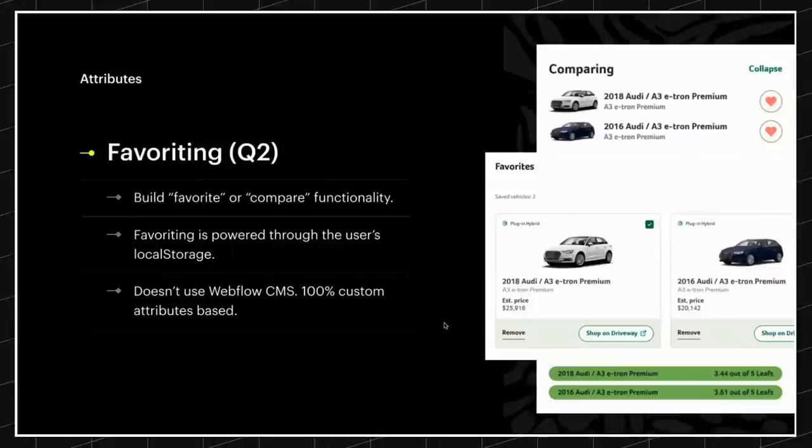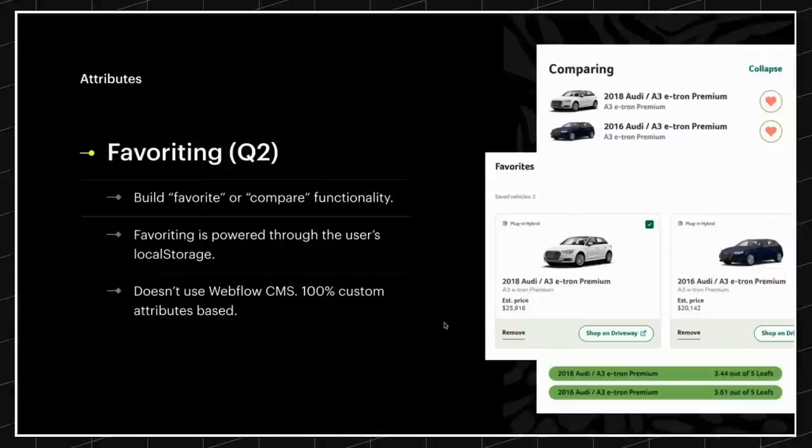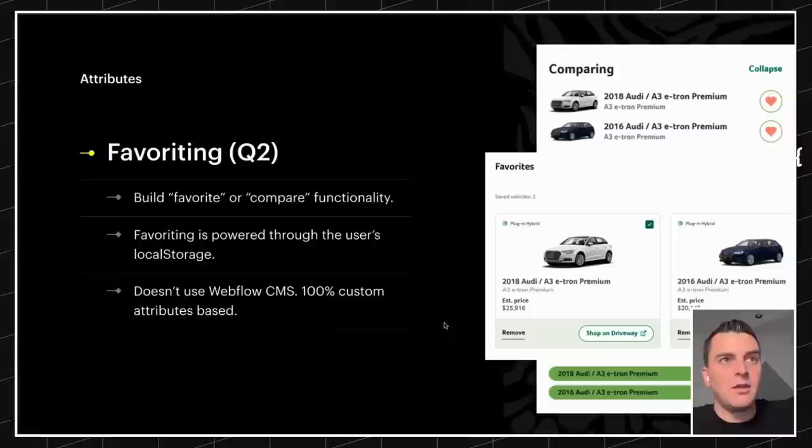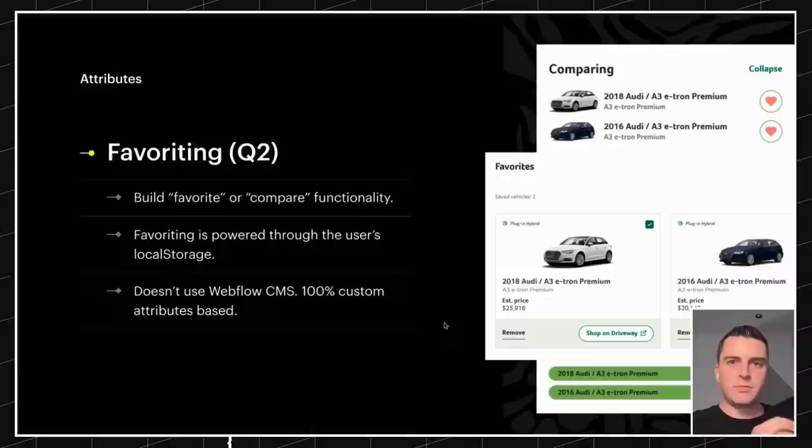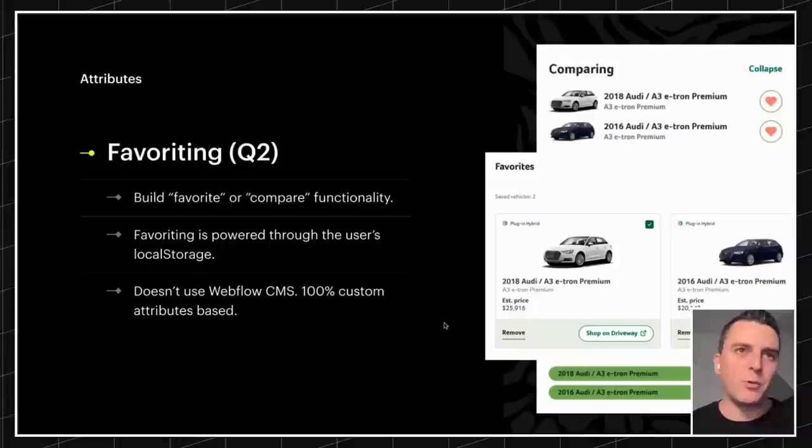Next, favoriting. We built an internal favoriting tool last year and just never finished it — now we're going to finish it. Q2 this year, you will be able to do favoriting inside Attributes — favorite or compare type functionality. This favoriting will be powered through the user's local storage. It does not use Webflow CMS. It's 100% custom attributes-based, no auth required.